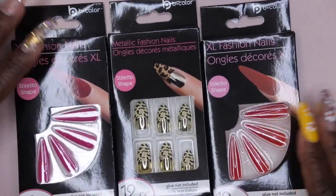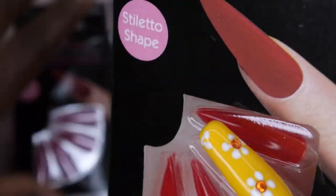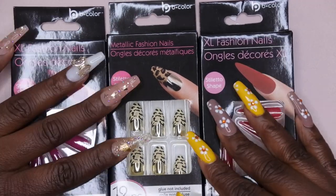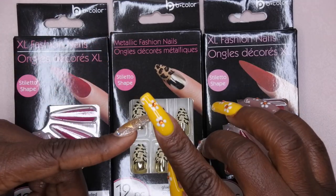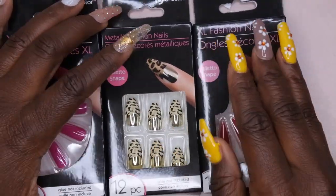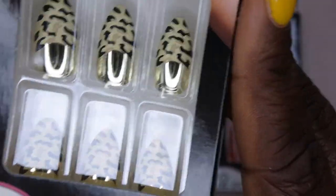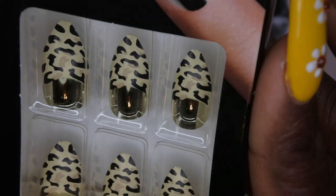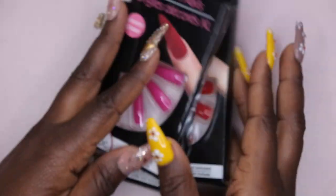I also picked up some press-on nails. I really like the press-on nails from Dollar Tree — they actually got stiletto press-on nails now and I really want to try these out. I have a press-on nail series going on my channel where I apply press-on nails using different mediums — so far doodle gel, acrylic extend gel, and adhesive tabs, with super glue and poly gel coming up. These cheetah print ones with gold chrome at the bottom are beautiful, and there's also a pink stiletto style.